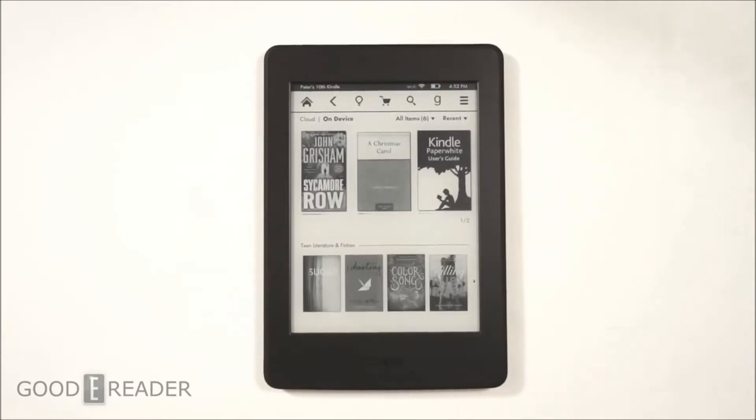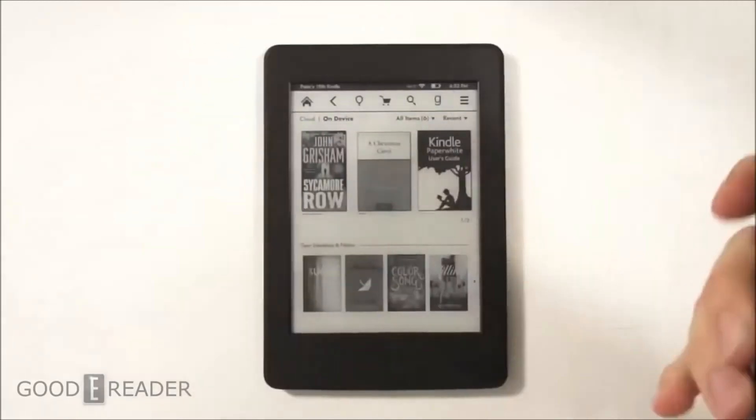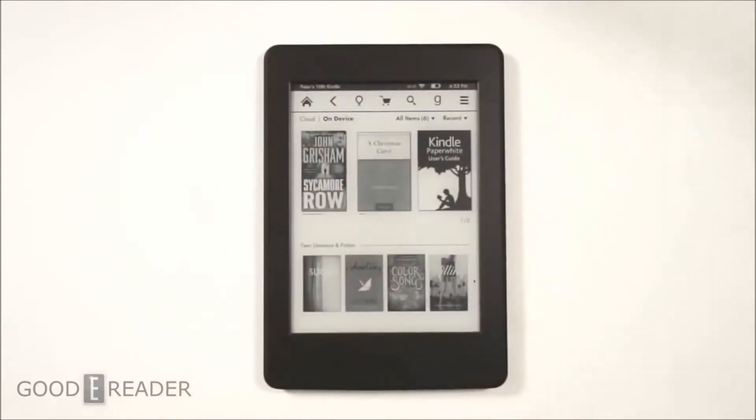We have here the all-new Kindle Paperwhite, better known as the Kindle Paperwhite 3. This has the same screen technology as the Amazon Kindle Voyage at a fraction of the price. This is $120, whereas the new Voyage is $199.